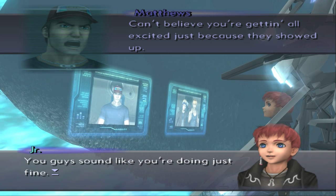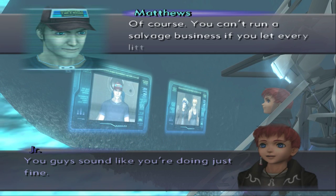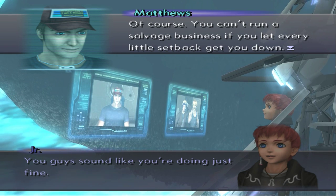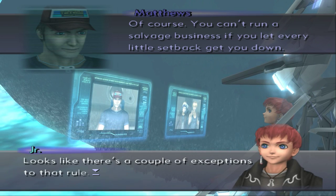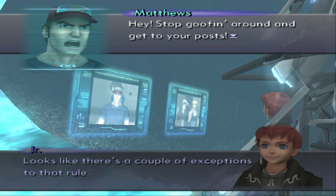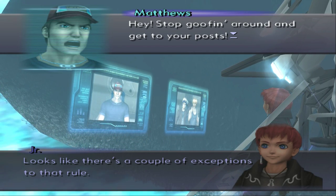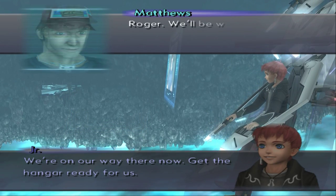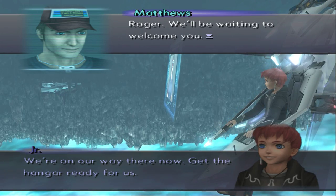You guys sound like you're doing just fine. Of course. You can't run a salvage business if you let every little setback get you down. Looks like there's a couple of exceptions to that rule. Hey! Stop goofing around and get to your posts! We're on our way there now! Get the hangar ready for us! Roger. We'll be waiting to welcome you.